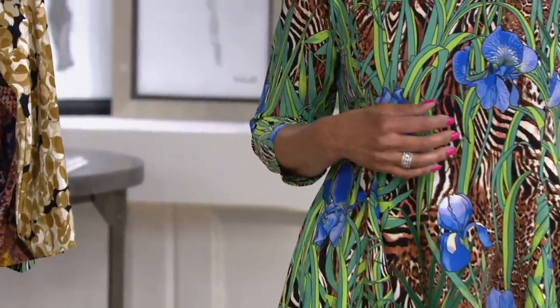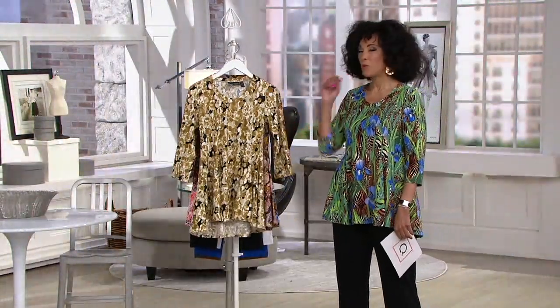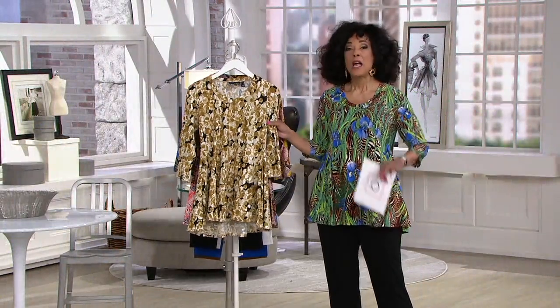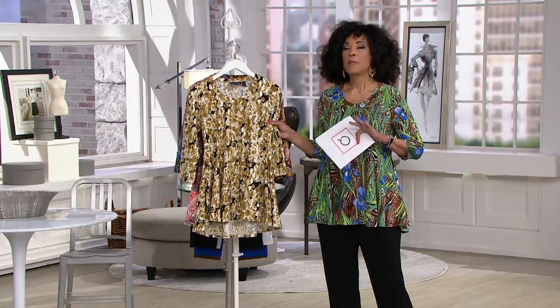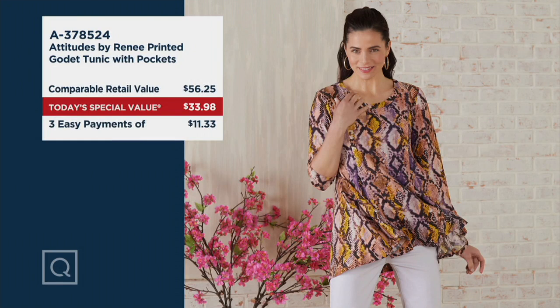So I'll show everybody the four prints that we have available, and then we'll come back and you can take us on a tour and tell us more about it. The price should be over $56 — that's what you'd expect to pay for a comparable top. Our today's special value price is $33 and change, and it's on three easy payments. $11.33 gets this new top out the door and on its way to you.